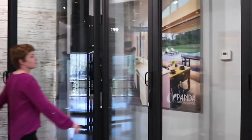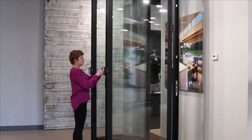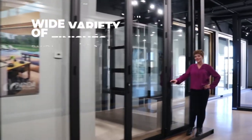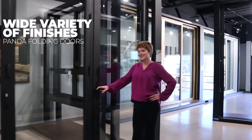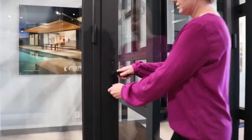As with our extensive portfolio of aluminum glass doors, Panda's folding door systems are also available in a wide variety of finishes to complement any decor. We also offer coastal applications where corrosion from salt and seawater is a potential concern.